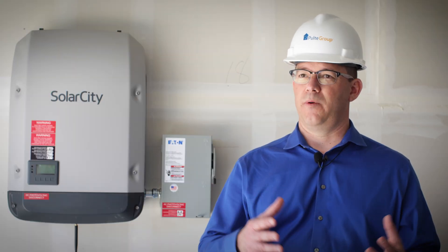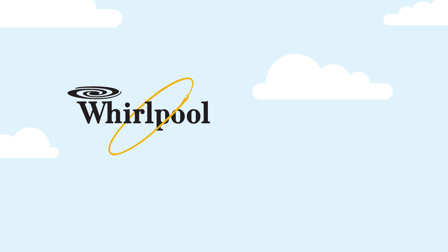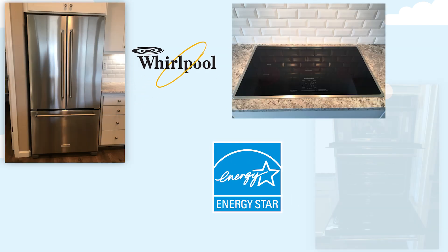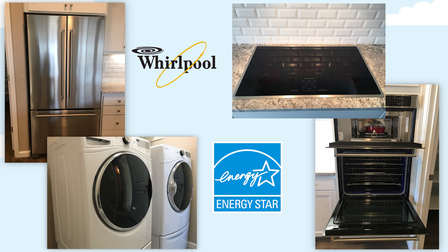Another aspect of the Zero Net Energy home are the appliances that we put in this home. We put all Whirlpool appliances and they're all Energy Star rated — from the refrigerator, to the dishwasher, to the induction range, and to the washer and dryer.